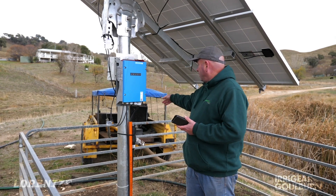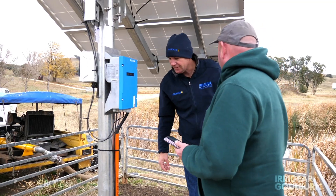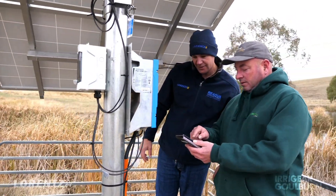It's replacing an old mono direct drive diesel system, which is in the background there. One of the things we really like about the PS2 systems is that it's got the blue box.